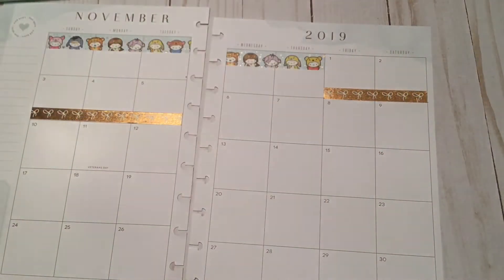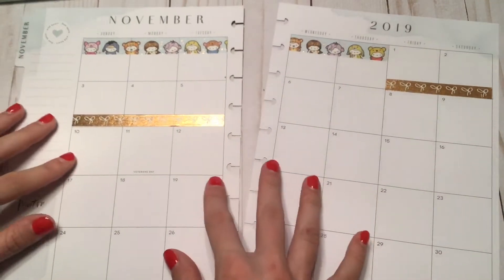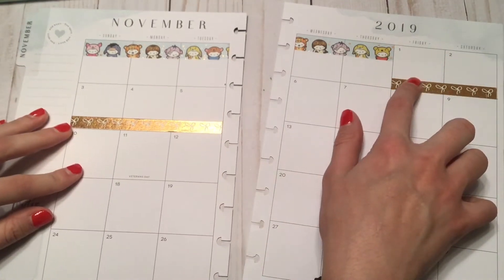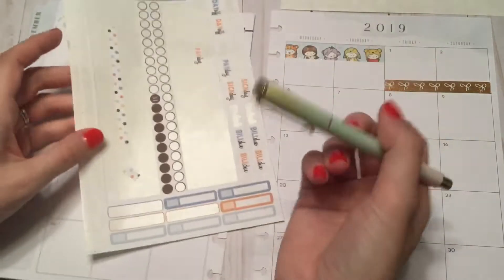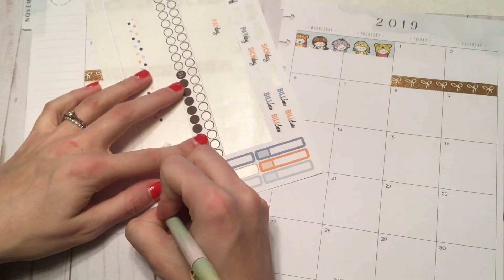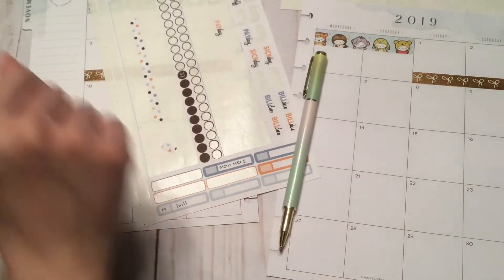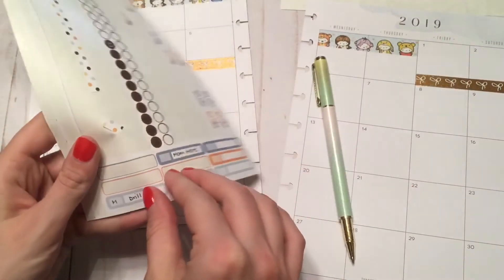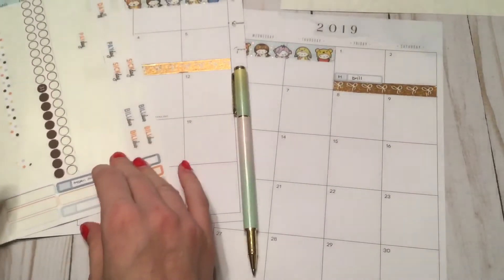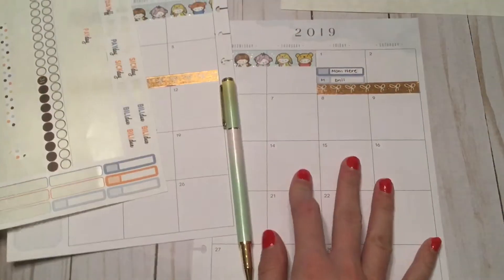That washi is really crooked but we're just going to deal with it. November 1st is my husband left for drill and my mother came. I have a feeling I'm not going to have enough event labels. Okay, so husband had drill and my mom came - that was on the first.